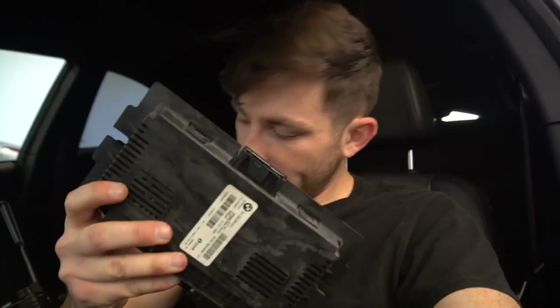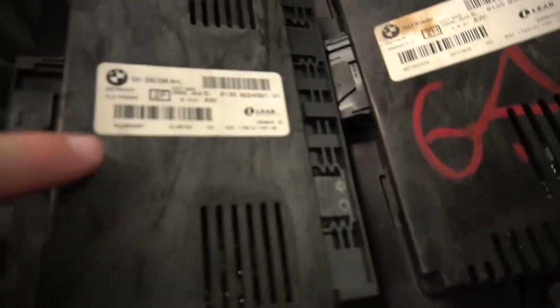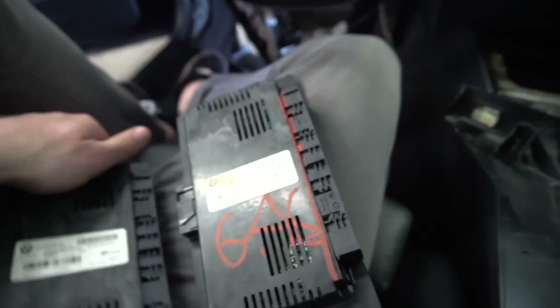I just got out the old module. It's kind of a pain but now I know what I'm doing, so next time it'll be a lot easier. Here's the new one right over here, and the old one that I just took out — it says FRM3 on it. The new one says FRM3 PL2. I'm hoping that won't be a problem since the connections are exactly the same, and I have to get it coded anyway. I'm gonna go ahead and put in the new one and we'll test it out.